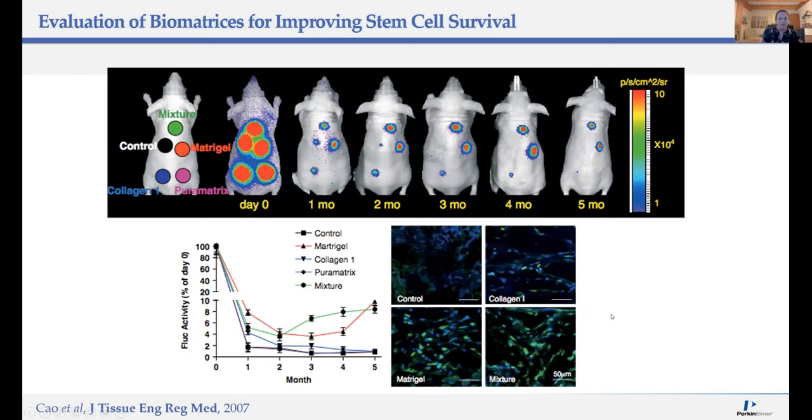Switching away from infectious disease and looking at a stem cell example: therapeutic effects of stem cells are often hampered by acute donor cell death as well as potentially migration away from damaged areas, likely because injected cells don't have the physical cues for engraftment. In this study, the authors aimed to evaluate different biomatrices that could provide a suitable scaffold for stem cells to grab onto and enhance their survival. They implanted stem cells within different matrigel mixtures and monitored stem cell survival and engraftment over time.